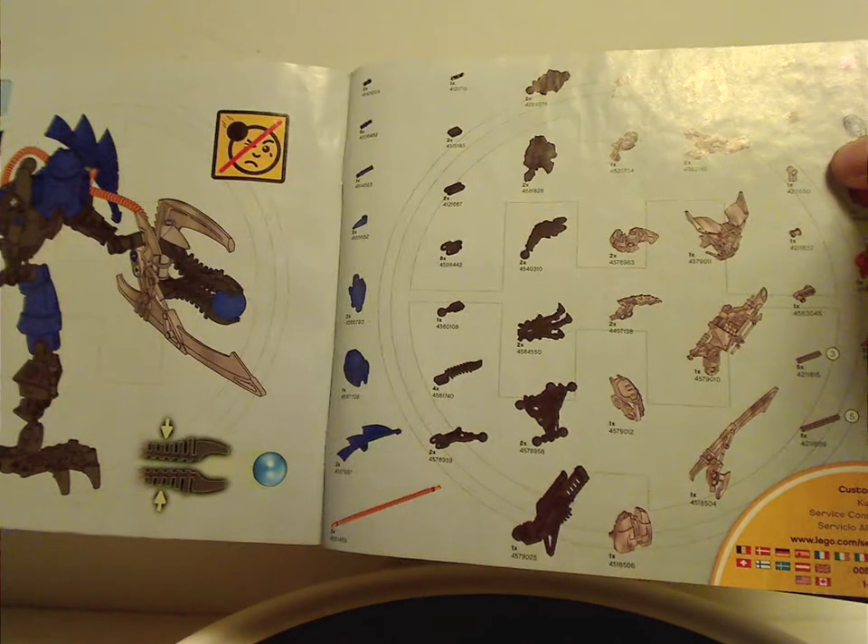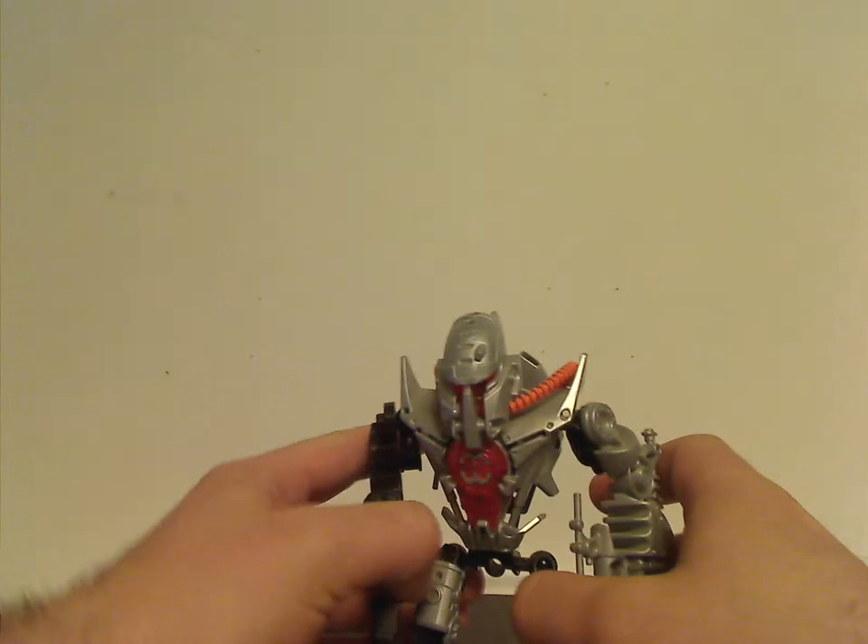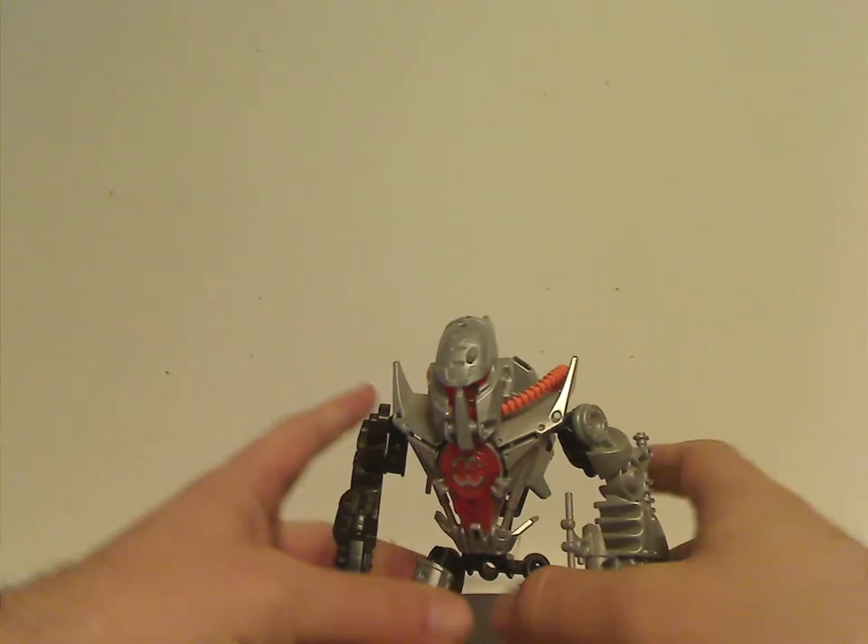The pieces that come with the set are shown on the last pages of the manual. First off is Bulk, or Duncan Bulk.